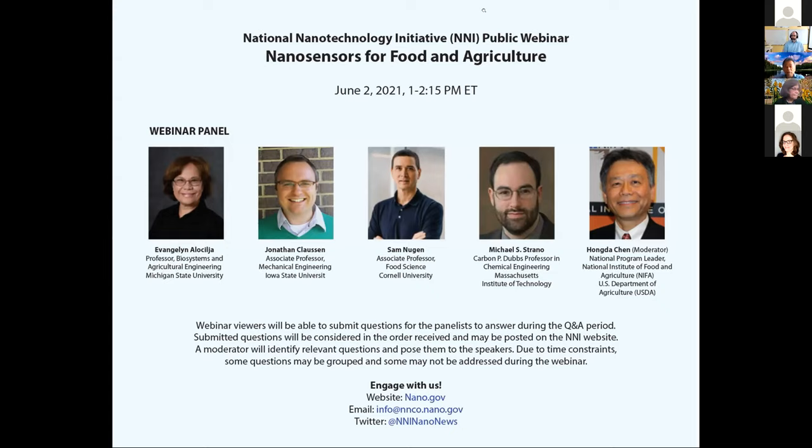Today our panel experts — Dr. Sam Nguyen, Dr. Michael Strano, Dr. Vanjie Alosia Ha, and Dr. Jonathan Klassen — will share their vision for how the development and deployment of nanosensors could transform the agricultural and food system. They will highlight the state of science, discuss community needs to push the science forward, and explore the challenges associated with bringing this technology to market.